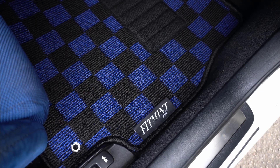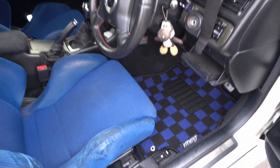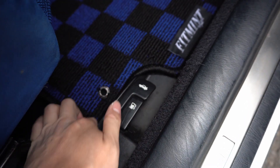Alright, let's see what's in the box. Check it out — blue! Wow, what a fitment it is. This is what I'm talking about. What a thoughtful fitment.